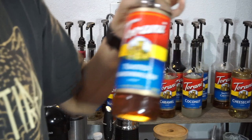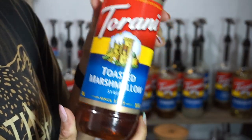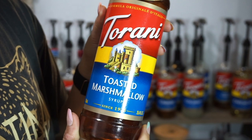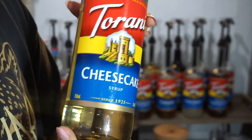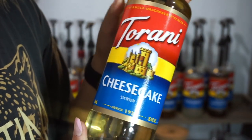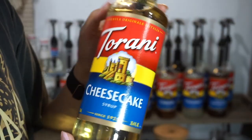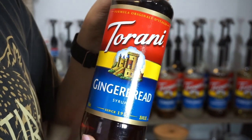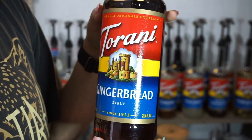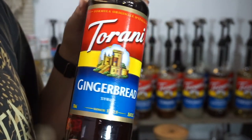Here's another must-have or must-try: Torani's toasted marshmallow. This is a new syrup I just recently picked up. Cheesecake — I think I did an Oreo cheesecake with it. Starting in the back row now — gingerbread, another new one I just picked up. I did a chai gingerbread with it and this is going to be really good in the fall.